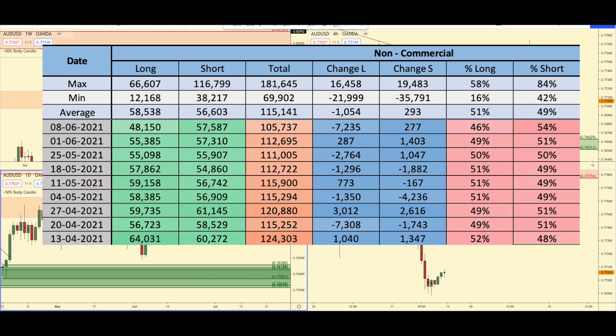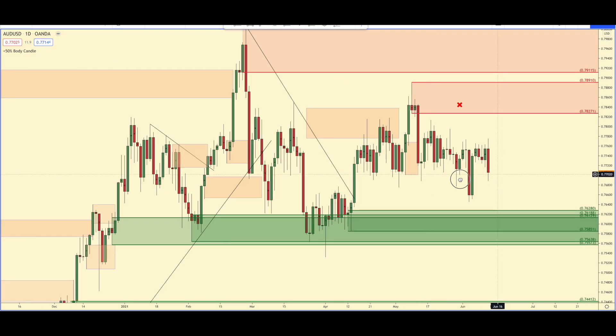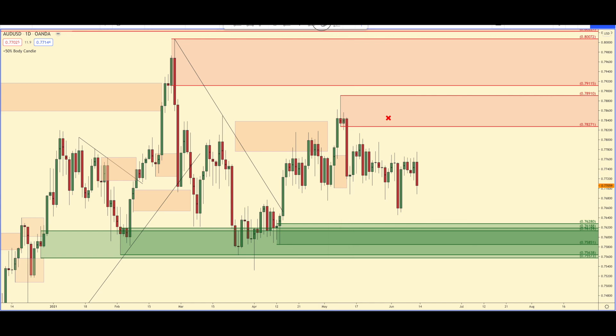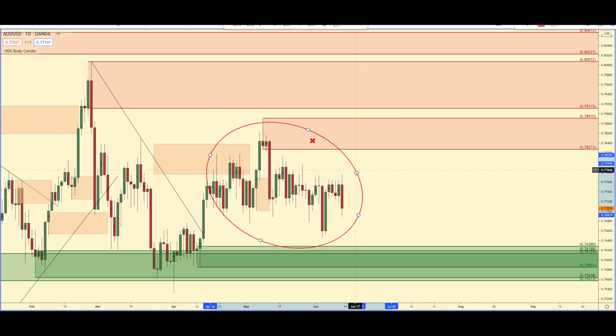Looking at the Aussie dollar, the past week the banks got rid of 7,000 longs and added only about 200 short positions. I've been talking about this for a while — I just don't like this chart at all. I haven't really been looking at the Aussie dollar charts. I'm looking at them to track the zones for the Patreon members, but that is about it. I have no interest in trading this pair right now. It's just a horrible looking chart.